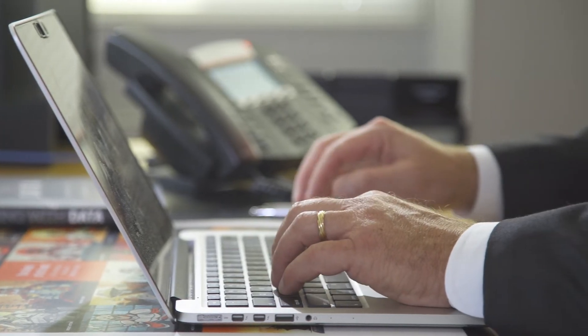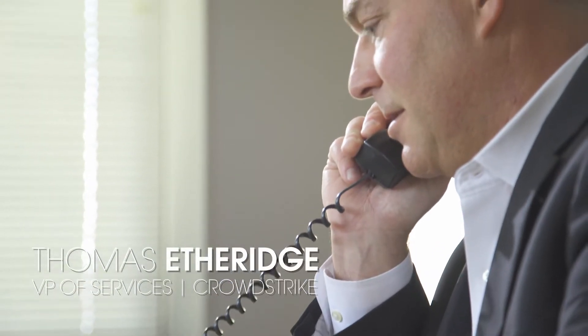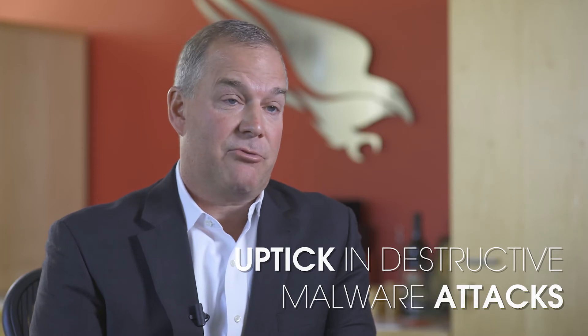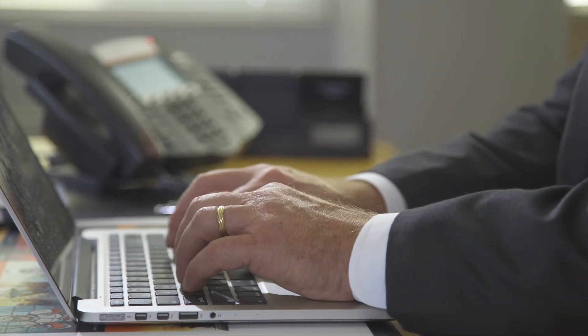Some of the key takeaways from the Services Casebook include examples and case studies that illustrate what we're seeing in the field from our response throughout the year. Some of those things include destructive malware. We've seen a noticeable uptick in destructive malware. That trend is a huge concern for boards and the ability to respond to destructive malware campaigns that are truly business impacting events.